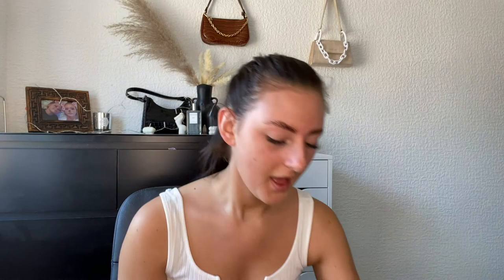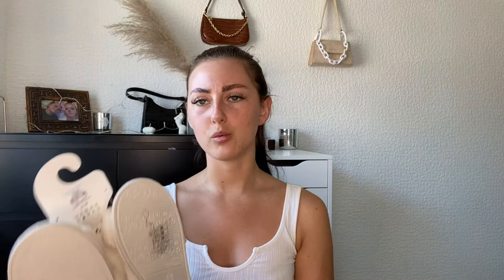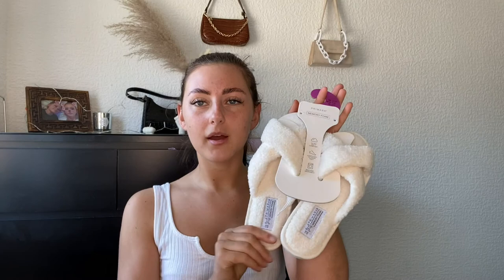How fit do they look? These are not sliders — these are memory foam slippers that contour to your feet and are machine washable. I thought that would make the memory foam go out of shape but apparently not. These were four pounds — four pounds! I'm so excited to get in the bath, get out, and slip my feet into these.